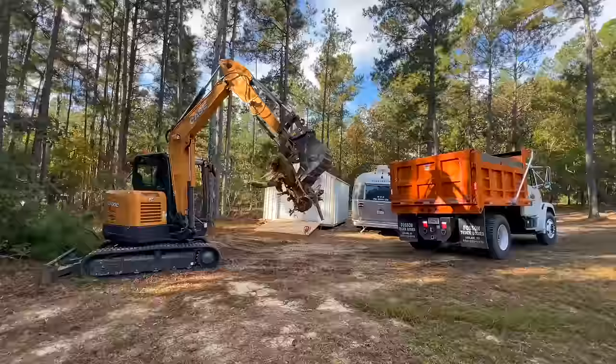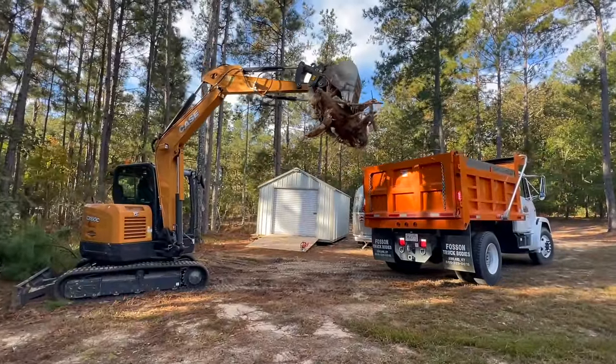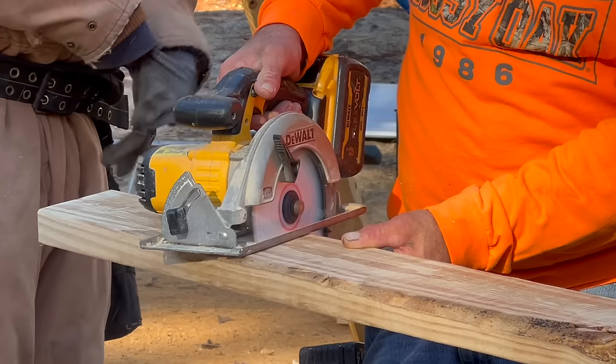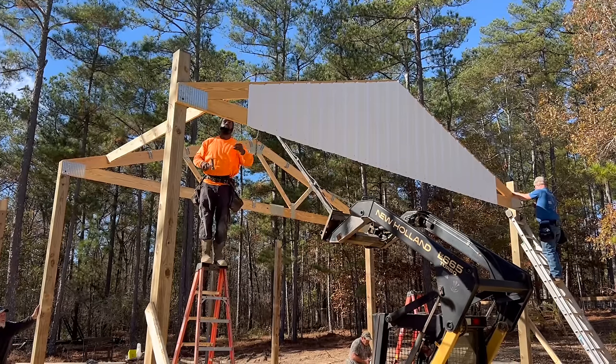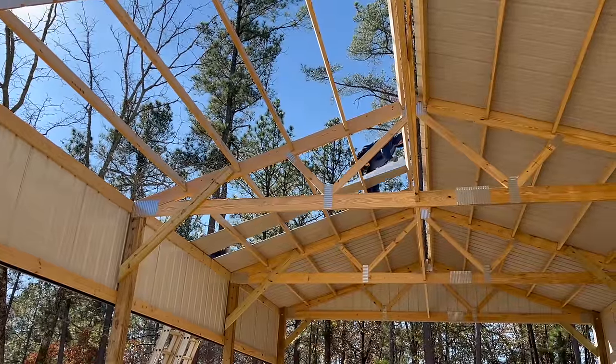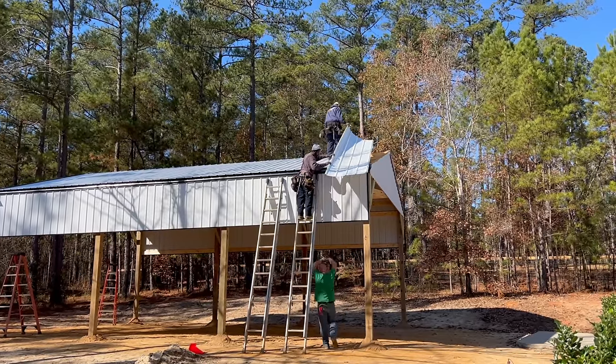They cut the trees down, chopped them up, and hauled them off — those are the things you need to plan for in your budget. Once we had site prep completed, we had about a month before the builder could come out, as he had other projects he was working on. Once the crew got on site and materials were delivered, it only took them about four days to build the structure. You have to have inspections come out, which always delays your build time a little, but everything went according to plan and schedule.